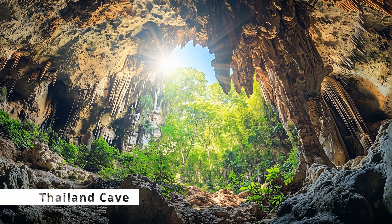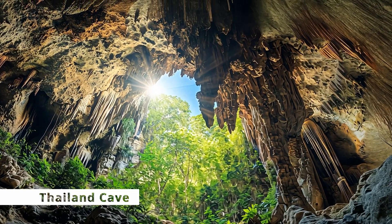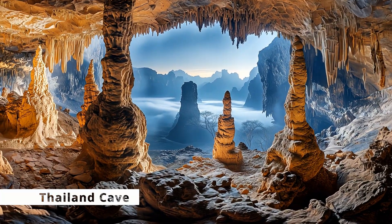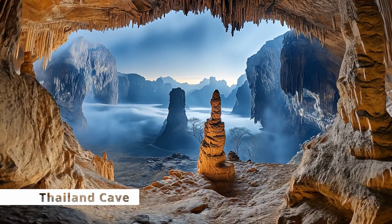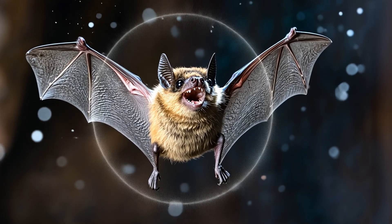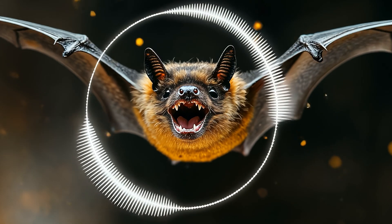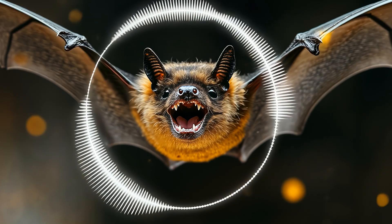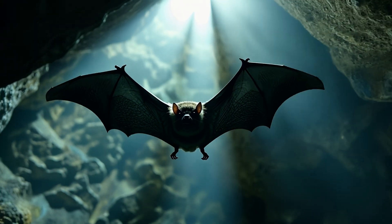Native to Thailand and Myanmar, bumblebee bats live in limestone caves near rivers and forests, and they come out at dusk to feast on tiny insects like mosquitoes. While you might think their size makes them vulnerable, they've got some impressive evolutionary skills up their tiny bat sleeves. They use echolocation, sending out high-frequency sounds that bounce off objects, allowing them to expertly navigate through pitch-black caves. It's like having a built-in radar system.